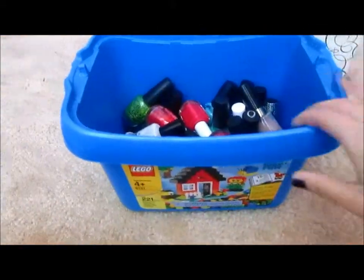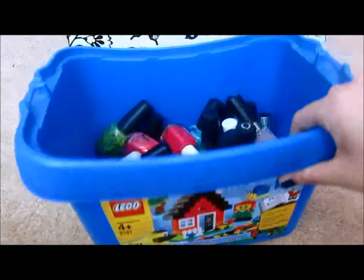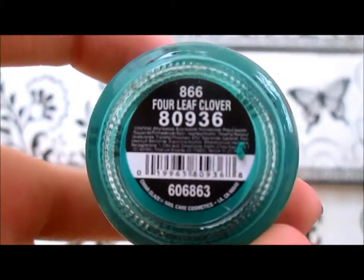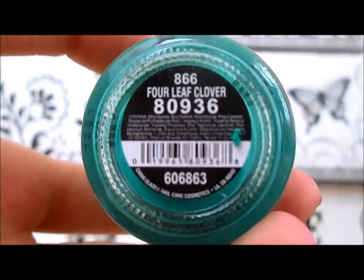Alright, so let's get started. I keep them in this bin — just like an old Lego bin that my little brother never uses — so I just put them all in here. This is Four Leaf Clover by China Glaze.